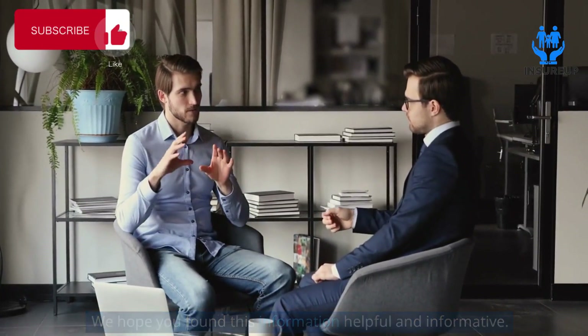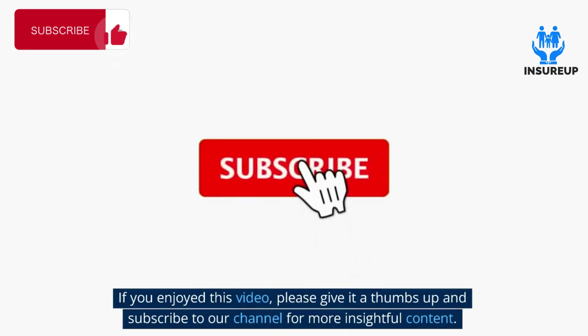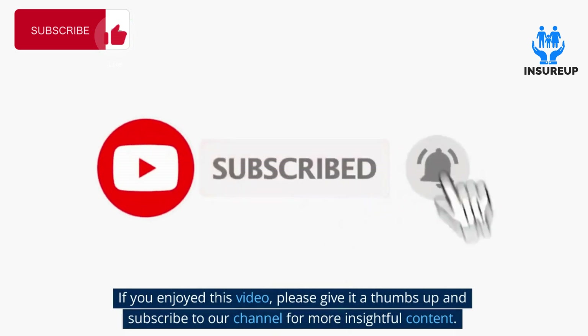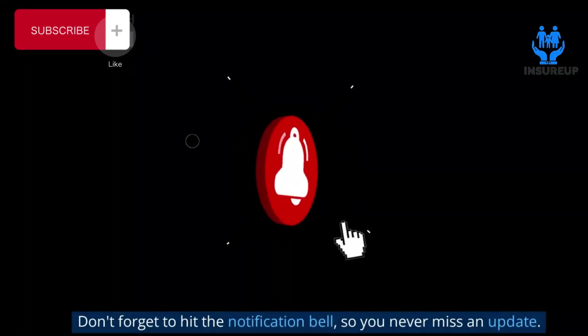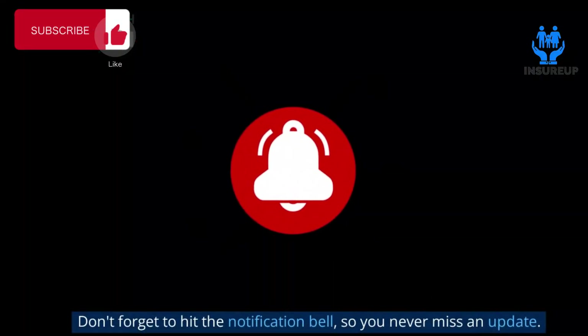That concludes our video on how health insurance works. We hope you found this information helpful and informative. If you enjoyed this video, please give it a thumbs up and subscribe to our channel for more insightful content. Don't forget to hit the notification bell so you never miss an update.